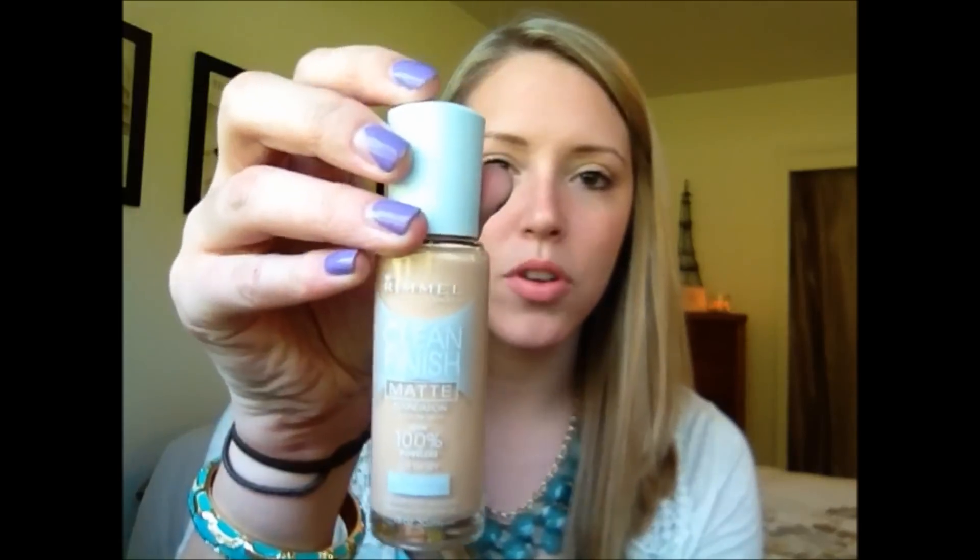The second product I have is the Rimmel London Clean Finish Matte Foundation, and it is Look 100% Poreless, and I am in shade 120 Ivory. I really, really, really like this foundation. I've been using it a lot this April.